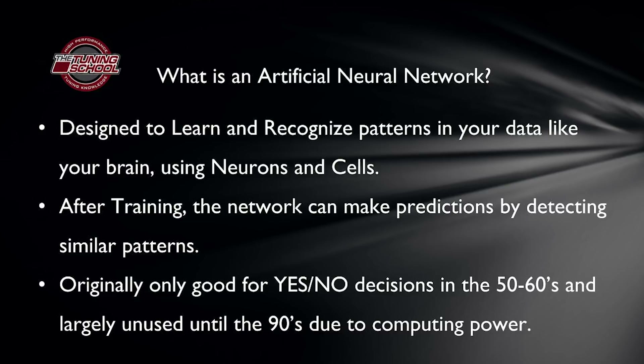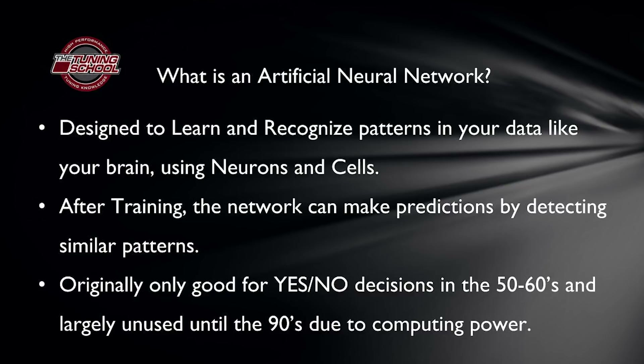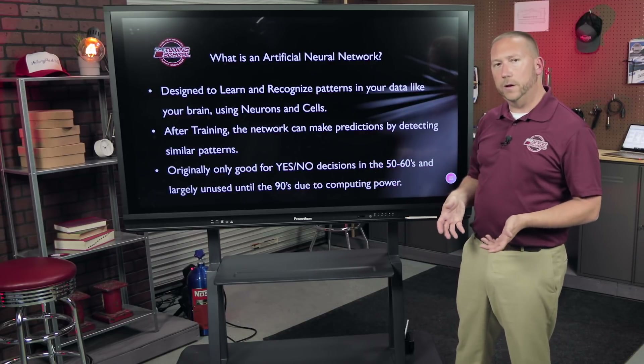After training an artificial neural network, it can make predictions by detecting similar patterns. For example, if your car has gone up 5,000 feet in elevation before, it can recognize that situation and adjust accordingly. Originally these networks were only good for yes/no decisions — back in the 50s and 60s the computer power wasn't there for much more than 'is this color blue?' So they were largely unused until the 90s, when experts revisited artificial intelligence and realized you could create a neural network to look for patterns in data and then make decisions based on those patterns.